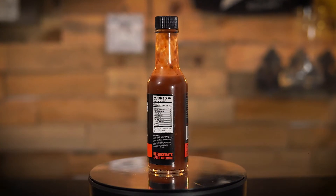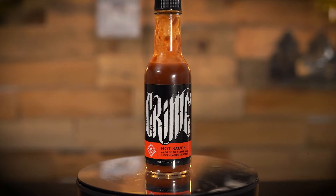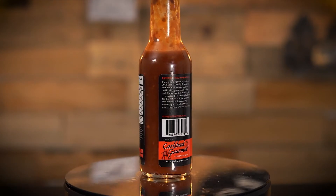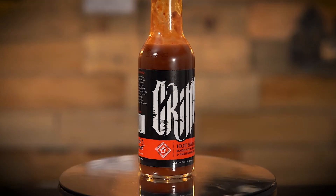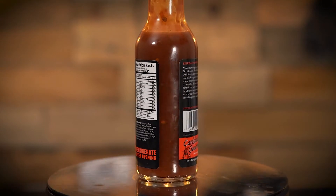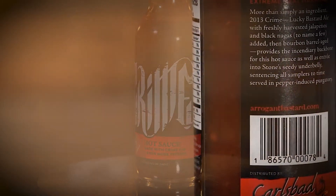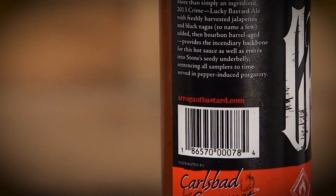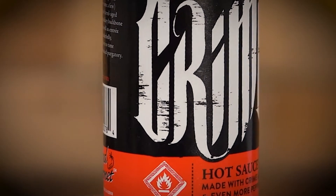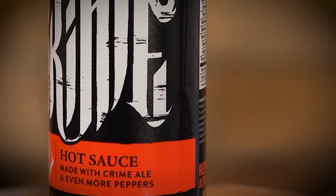Crime hot sauce — made with Crime Ale and even more peppers. Extreme heat warning. Made with freshly harvested jalapeños and black nagas, then bourbon barrel aged. Ingredients: water, red wine vinegar, honey, tomato paste, Moruga scorpion pepper, Crime Ale, roasted red peppers, red chilies, lemon juice, distilled vinegar, salt, garlic powder, capsaicum, xanthan gum, and olive oil.